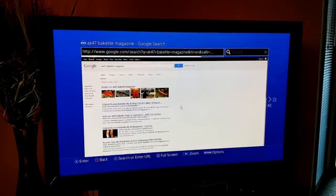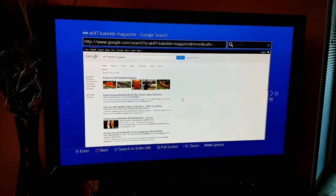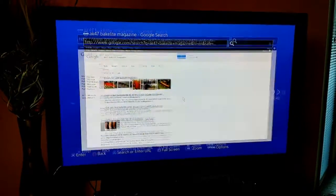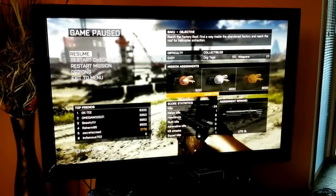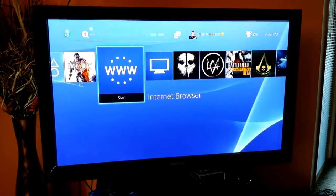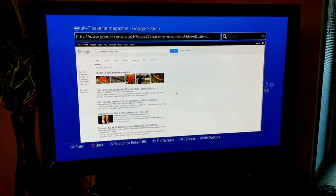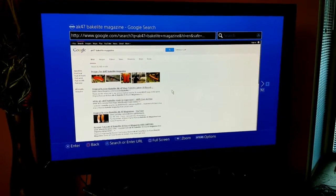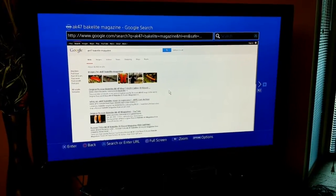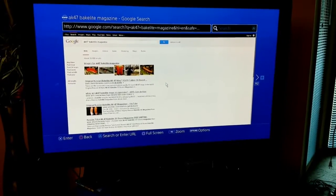Now, if you're playing video games and you need to look something up, you can always switch to your Internet Browser. As you can see here, I have the browser set up right now, but say I was playing Battlefield — click on Battlefield and you're back to right where you started. The processor in the PlayStation 4 is pretty incredible for the speed of having a browser. It's going to depend on your Wi-Fi connectivity, but overall this is a great feature that I find very useful in the PlayStation 4.